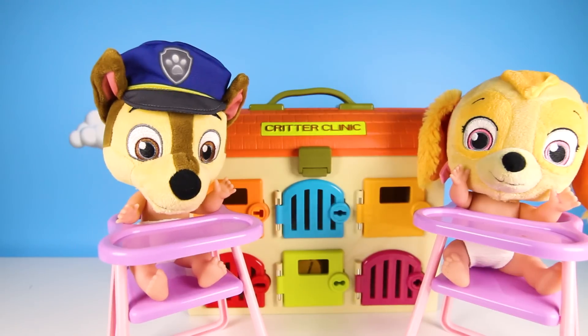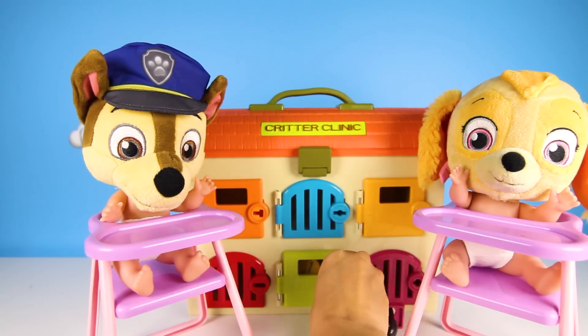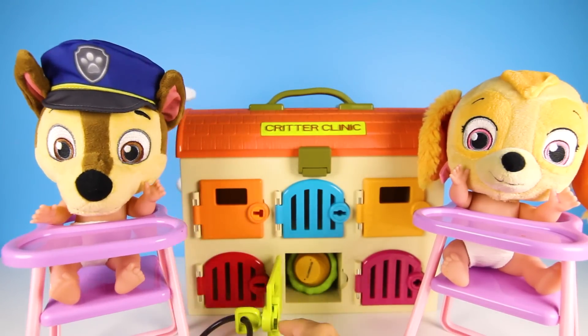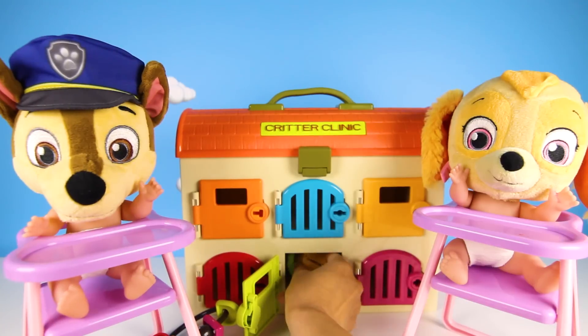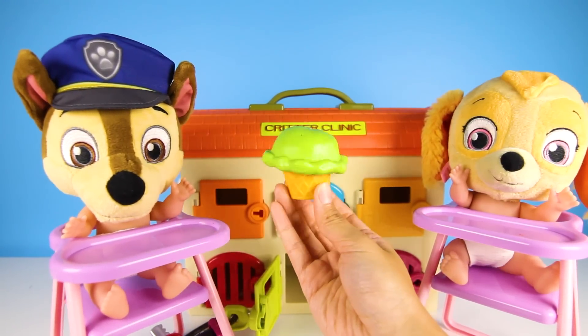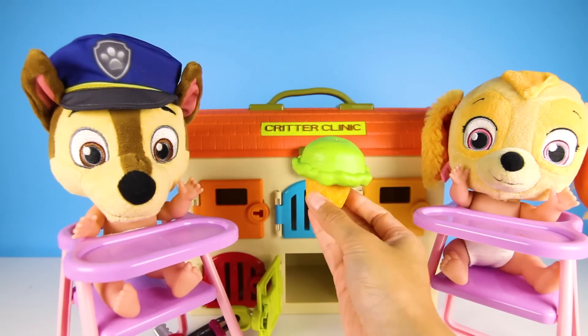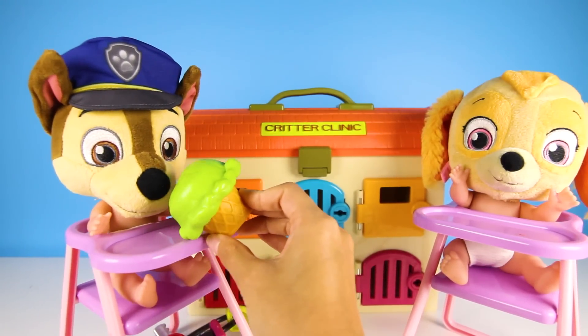This one down here, Chase? Yes, that one! OK, here we go! Does it open the door? Yes, it does! Awesome job Chase! You got it right! Now you get to try the treat that's inside! You get to eat this super tasty looking green ice cream!